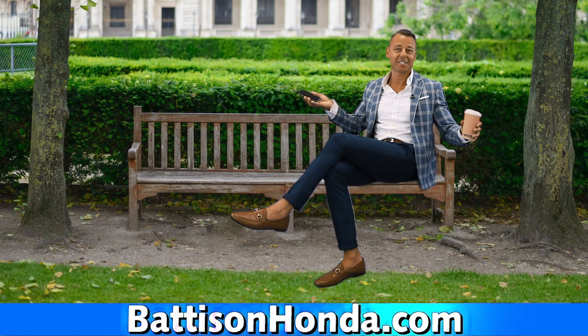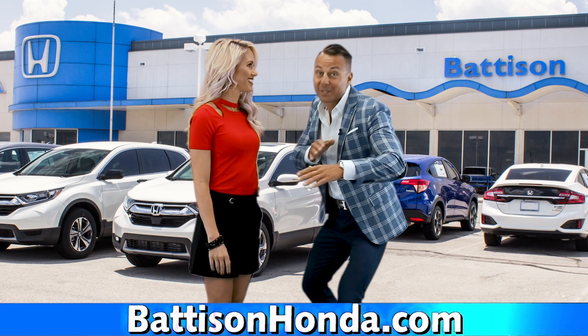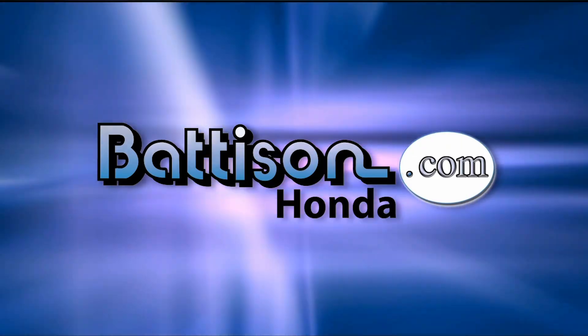And all from your fingertips. So just log on to battisonhonda.com — where we're still cutting prices! battisonhonda.com.